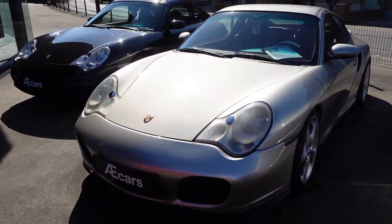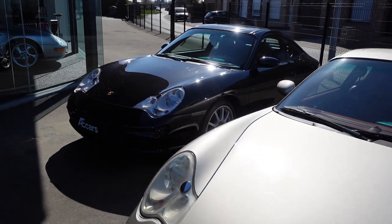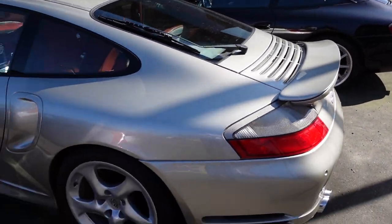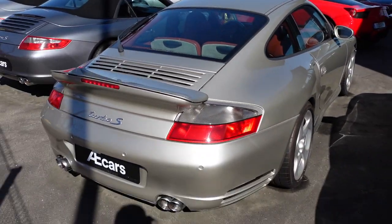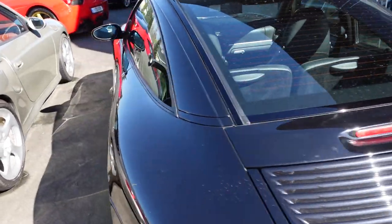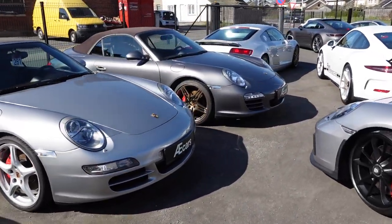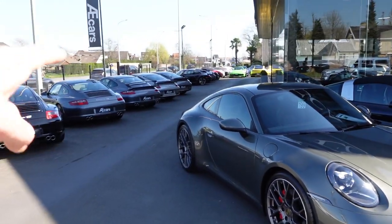Then we have two 996 Porsches here. This one is even a Turbo S 996. In the last years, the 996 really was appreciated again — in the past, nobody really liked the 996 Porsches because of the weird egg-shaped headlights. But the last years, even as a Targa, the cars really get appreciated again. Then we have probably the longest lineup of 997 Porsches in all different variations — the cabriolet models, the turbo models, even the 4S and Turbo S models.